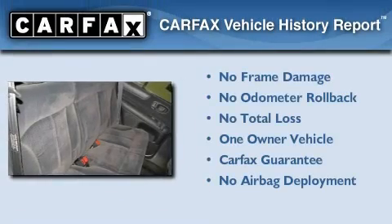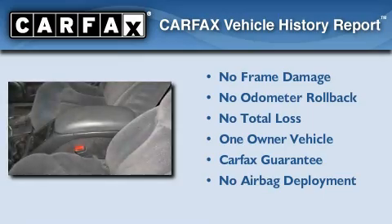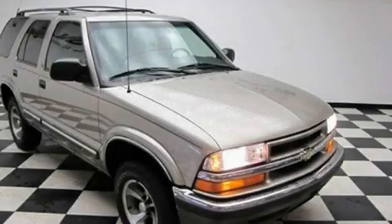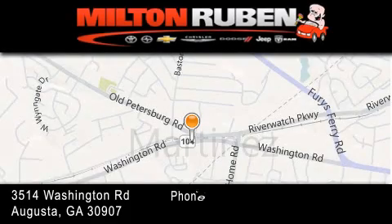This Chevrolet has had only one owner and it qualifies for the Carfax buyback guarantee. We invite you to contact us today to learn more about this vehicle. Come experience the Drive Baby advantage here at the Milton Rubin Superstore.